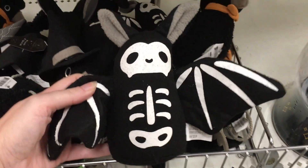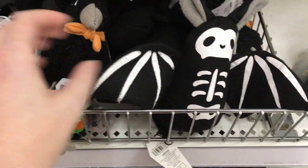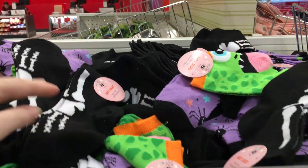Hi everyone! This week's toy hunt is at Target and they're just starting to put out some Halloween stuff. How cute are these little plushies? They're in the dollar spot section and the skeleton bat is adorable. They also have some cute bone socks.